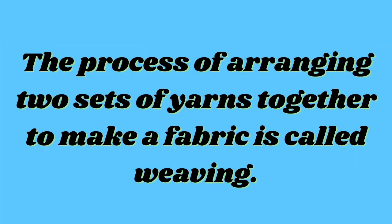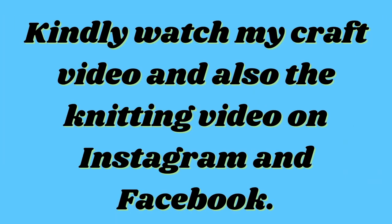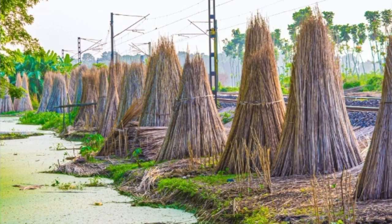The process of arranging two sets of yarns together to make a fabric is called weaving. Knitting is another way of making fabric. Jute fiber is obtained from the stem of the jute plant. It is cultivated during the rainy season. In India, jute is mainly grown in West Bengal, Bihar and Assam. The jute plant is normally harvested when it is at the flowering stage. The stems of the harvested plant are immersed in water for a few days. The stems rot and the fibers are separated.